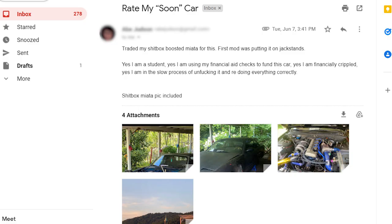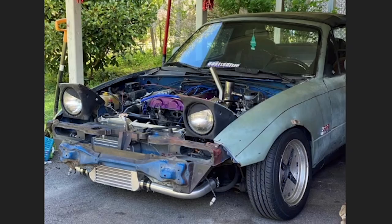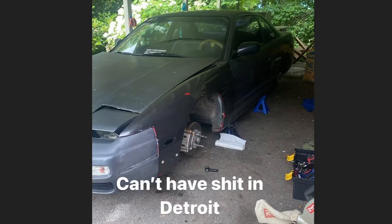Rate my soon-to-be car from Abe. Traded my shitbox boosted Miata for this. First mod was putting it on jack stands. Yes, I'm a student. Yes, I'm using financial aid checks to fund this car. Yes, I am financially crippled. Yes, I am in the slow process of unf**king it and redoing everything correctly. Shitbox Miata pic included. So this first picture is the car he traded — this is the car. Shit, he went up.